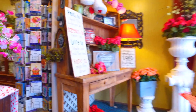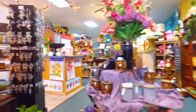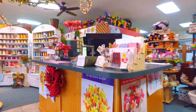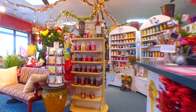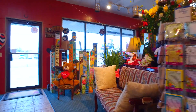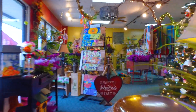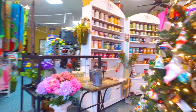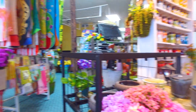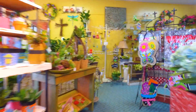Different compartments can be set up however you choose to merchandise your product. The counter is directly in the center of the room, easily accessible for customers. There's lots of track lighting and fluorescent lighting, with tile flooring along with carpet — indoor-outdoor and easy to keep clean.